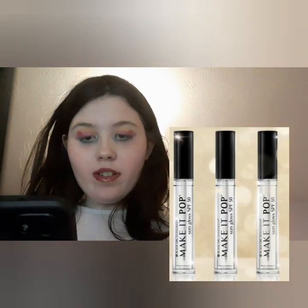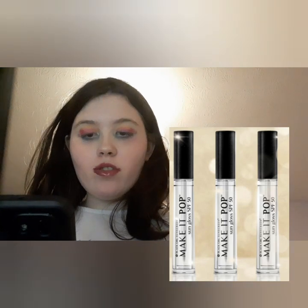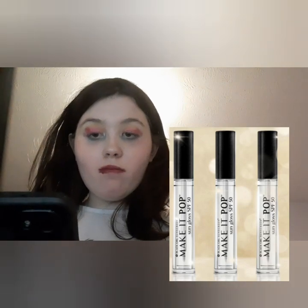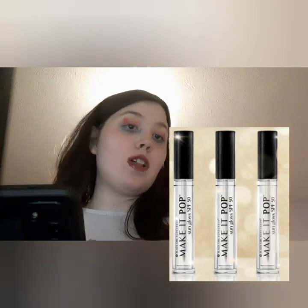Next is a lip gloss with SPF — the Make It Pop Sun Gloss by Black Girl Sunscreen. It's a sungloss for protected, glossy and popping lips, formulated with broad spectrum SPF 50 and hyaluronic acid. That seems really interesting — I've never heard of anything like it, though I do have plenty of glosses.